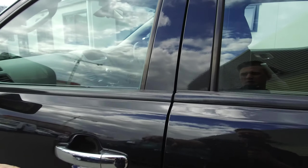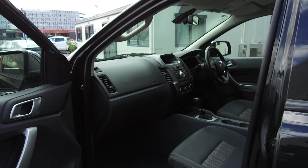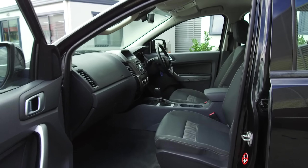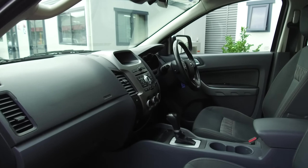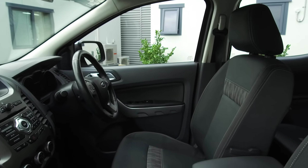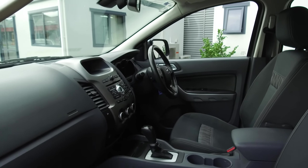We've done a full service, new wheel alignment, and a brand new Warrant of Fitness. We've also got — I think — every service this vehicle has had done here, so we've got a full service history to give you, the buyer, peace of mind when purchasing this vehicle.